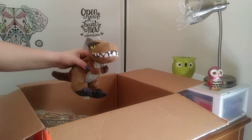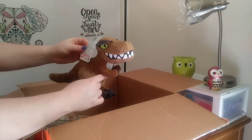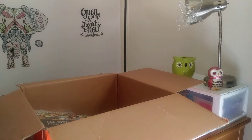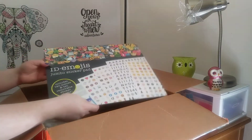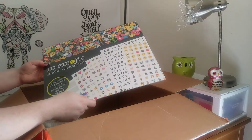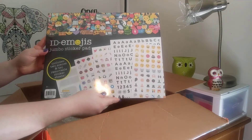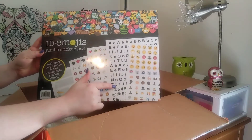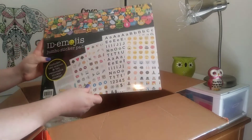The first thing I'm seeing is this cute little dinosaur. He's from Jurassic Park, so he's really cute. I like him. And the next thing I see is this jumbo sticker pad. Oh, nice — it's emojis. Looks like it has emojis and some letters and some labels. So that's cool.